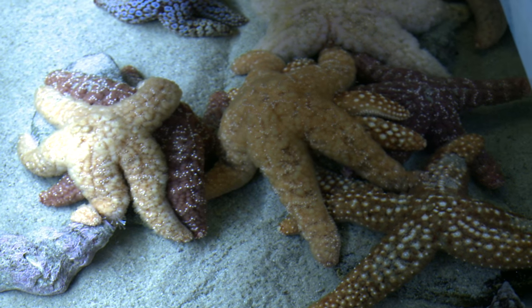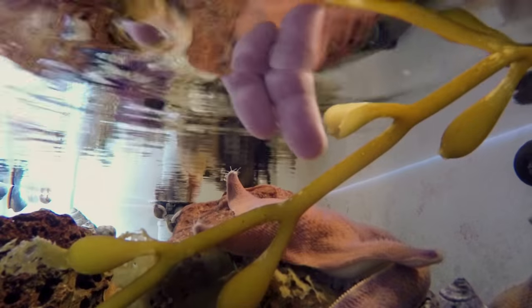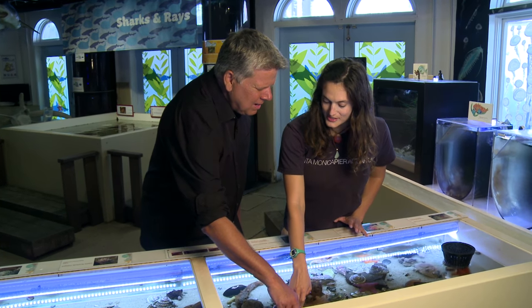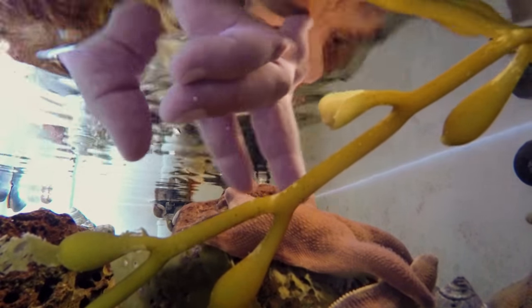Before we touch anything, we only touch with two fingers to be really gentle so we don't hurt any of the animals. The first animal we're going to touch is called a sea star — most commonly known as a starfish, but scientists found out it is not actually a fish. It's sort of rough and bumpy. They have suction cups and stick really hard to rocks, and their hard, bumpy bodies protect them from being eaten by predators.